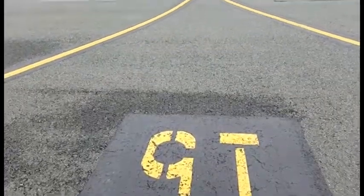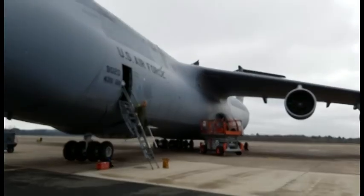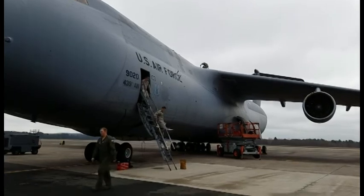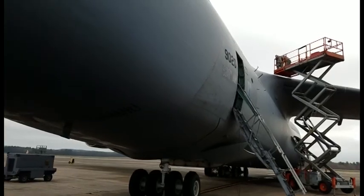One of only two remaining A-models that was in the original inventory back in 1987 here. Serial number 690020, which, according to the crew chiefs that we spoke with, does not have a nickname. But 020 is getting ready to leave here today for its long and final flight to the Boneyard at Davis-Montane Air Force Base, Arizona.